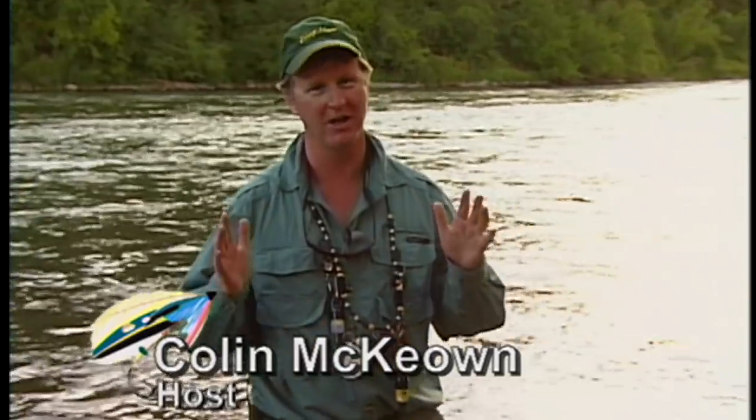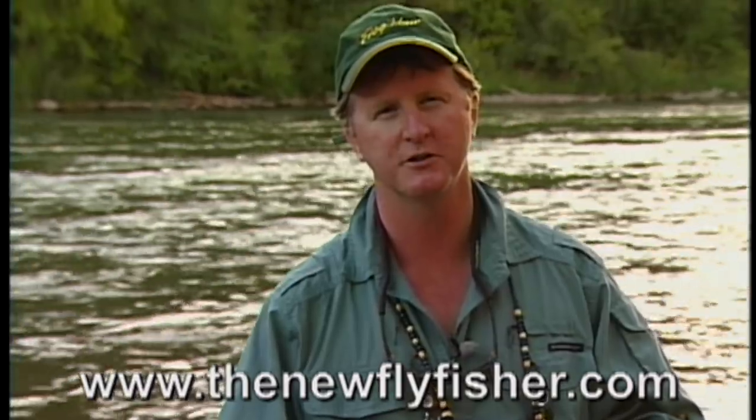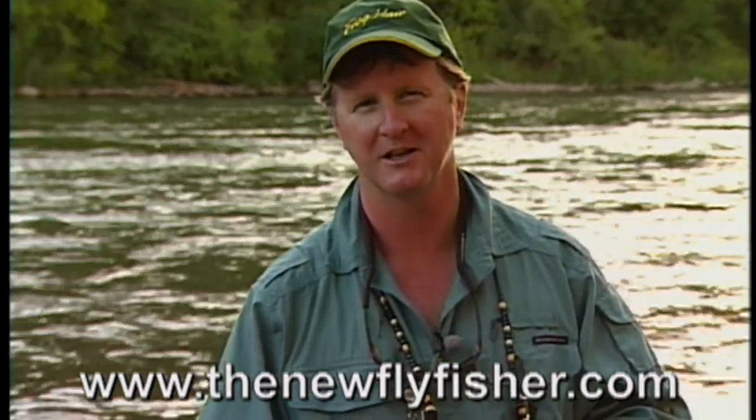What a great day. We got a lot of fish and had a lot of fun. If you get a chance, you want to fish here on the Snake River — it's phenomenal. It's one of the great things they have here in Idaho. I hope you enjoyed the show. If you want to learn more about the patterns we used today, go to our website at www.thenewflyfisher.com. Thanks for joining us, and we'll see you next week.